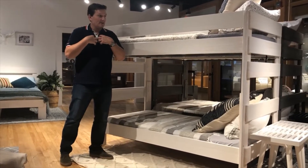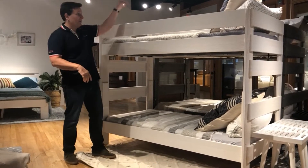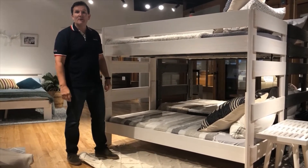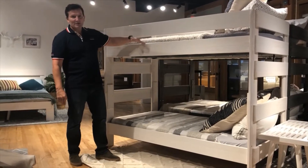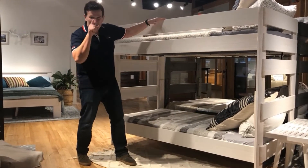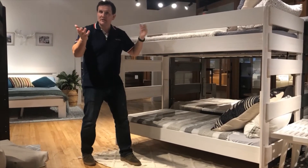All our bunks, lofts, whatever it is — we test them so that the person actually lying on top is able to hold 400 pounds. Very hard guide rails, because again from the mattress top to the top of the rail you need a minimum of five inches — here we've got eight. It's again more safety for the kids.